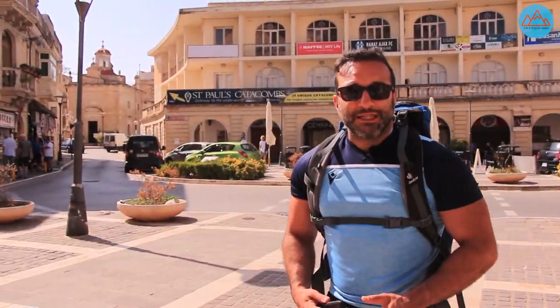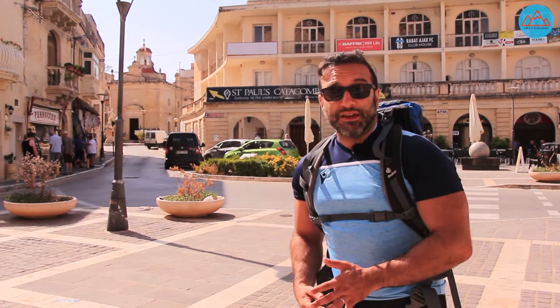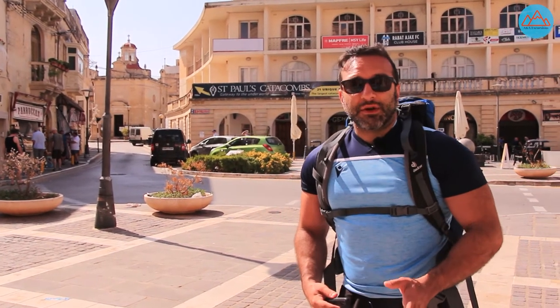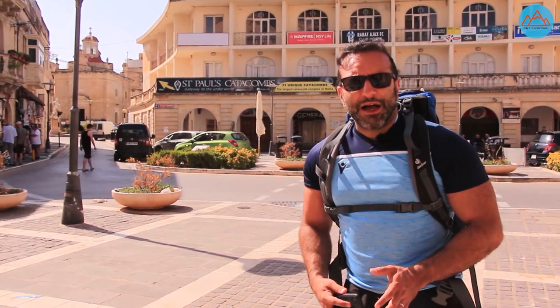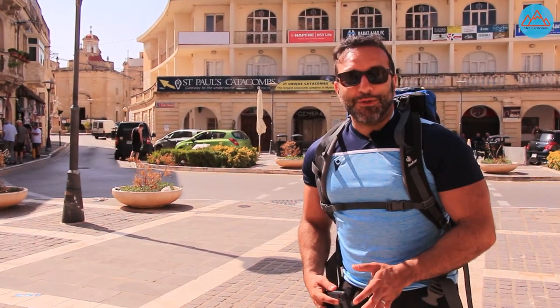We're standing right now in the old city of Rabat, which is adjacent to the ancient city of Mdina. We're about to go to St. Paul's Grotto and also the catacombs, which, according to the sign behind me, is the largest catacomb complex in all of Malta.